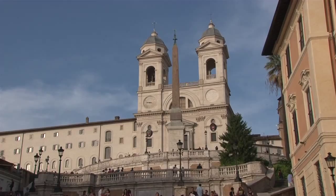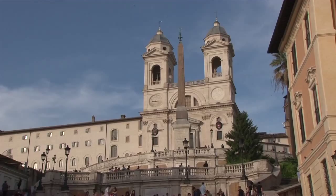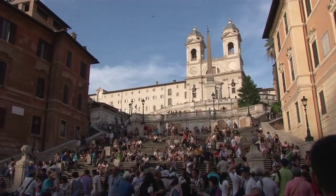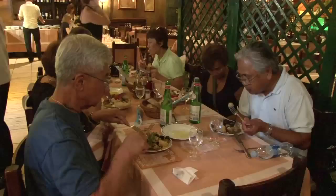Then we arrive at the Spanish Steps. This setting is like another painting or postcard come to life, with the curvaceous broad staircase elevating your eyes to the twin-towered church of Trinita di Monti, and to one of our favorite restaurants in the city — La Rampa. This place has the most incredible buffet spread.